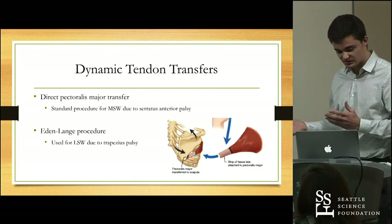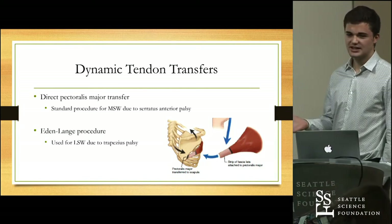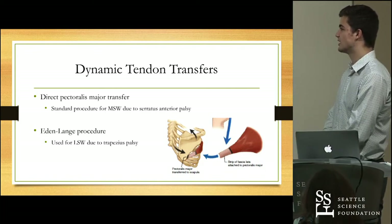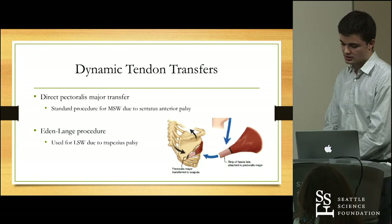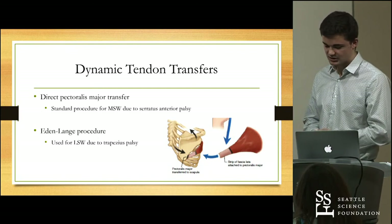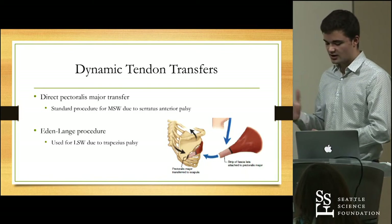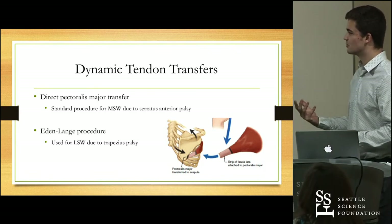These procedures evolved into dynamic tendon transfers, still very commonly used today. The standard approach to treating medial scapular winging is called direct pectoralis major transfer, slightly similar to Dr. Tubby's procedure. In this case, the sternal head of the pectoralis major is directly sutured onto the inferior point of the scapula. It's quite effective — in one clinical feasibility study, 11 out of 15 patients who underwent this procedure reported improvement of symptoms, making it the standard treatment for medial scapular winging today. Another common procedure is the Eden-Lang procedure, used more for lateral scapular winging due to trapezius palsy.